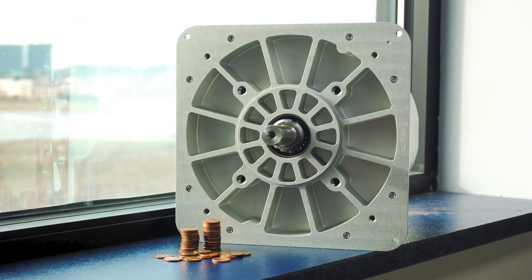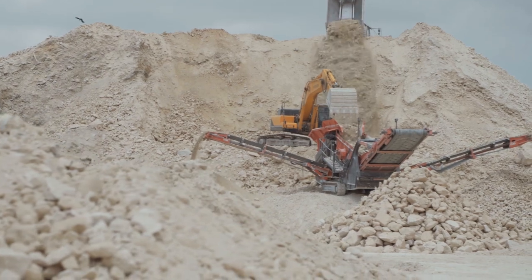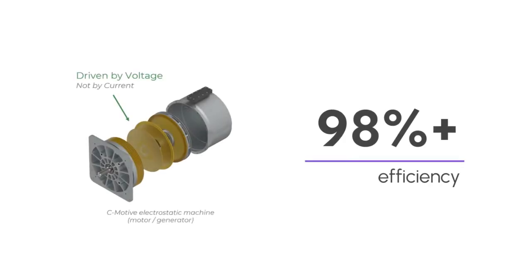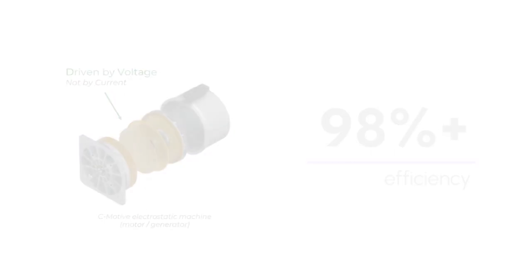Our machines use no rare earth metals and one-tenth the amount of copper inside of them. Our ability to generate this ultra high efficient motor technology without needing any rare earth metals saves us the carbon impact from the mining as well as the refining. Since our machines are 98 plus percent efficient, in order to generate motion with the motor we use less electricity going into it.